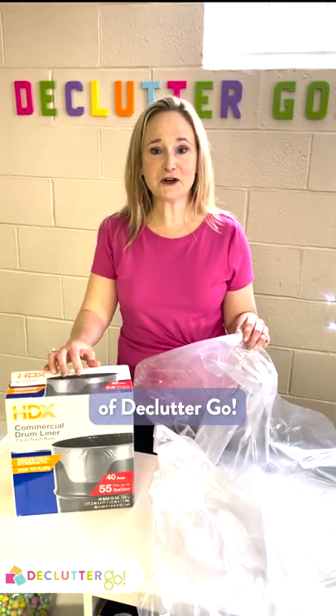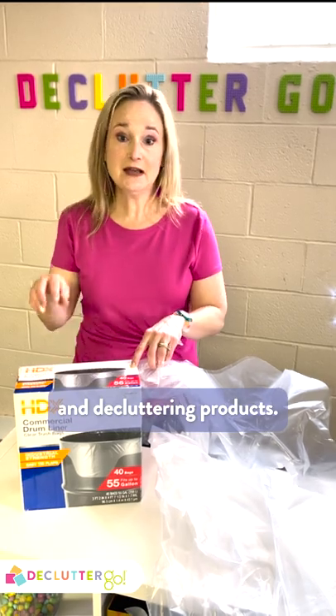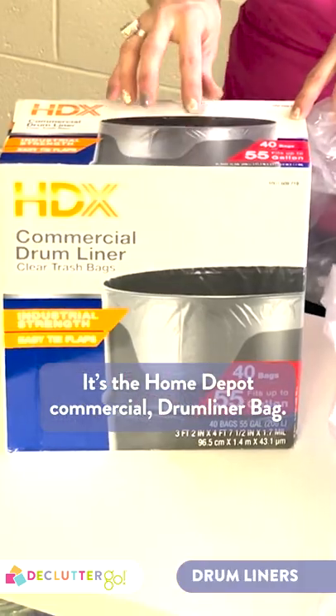Hi, it's Lynn, the creator of Declutter Go! and I'm here to share with you one of my favorite organizing and decluttering products. It's the Home Depot commercial drum liner bag.